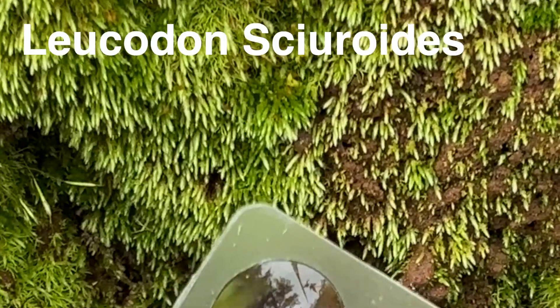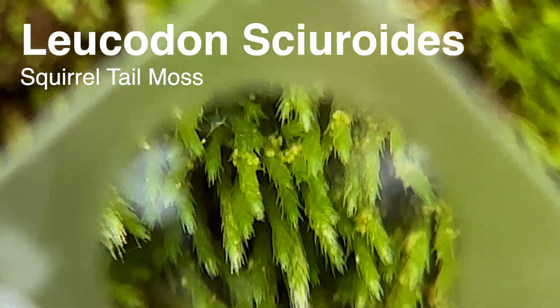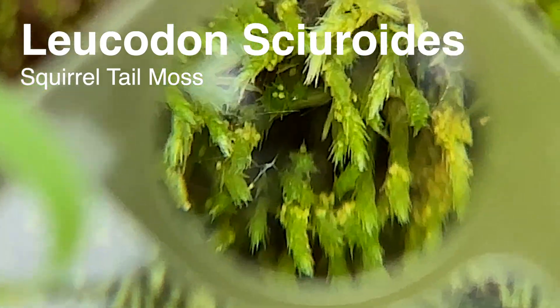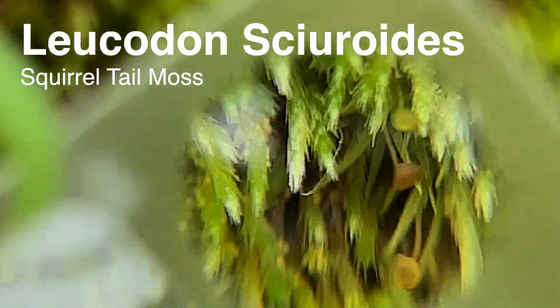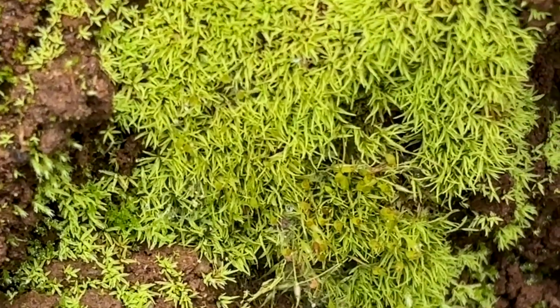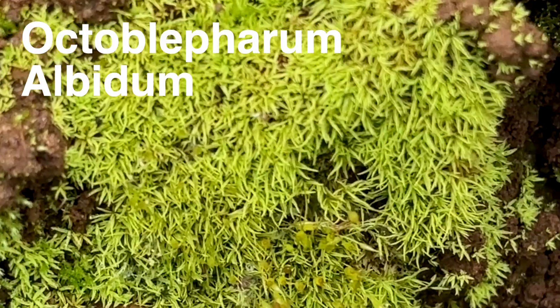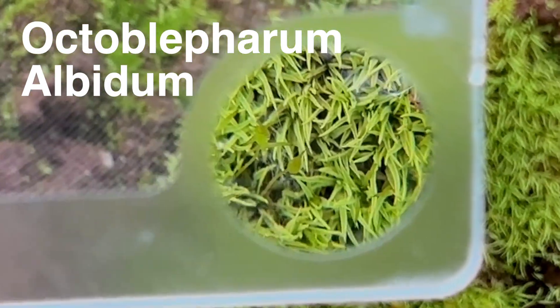Here's a beautiful colony of Leucodon sciuroides, also known as squirrel tail moss. It's a cosmopolitan species found across many parts of the world, adaptable to a variety of climates and conditions. Just beneath it, I spotted a pleasant surprise: Octoblepharum albidum, one of my favorites, which I rarely see in these regions.